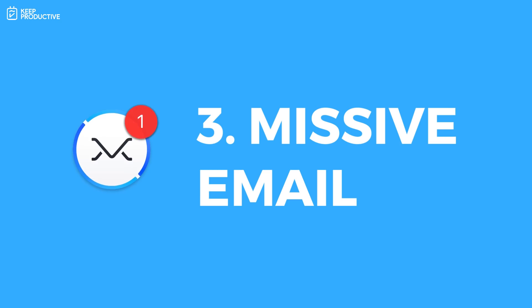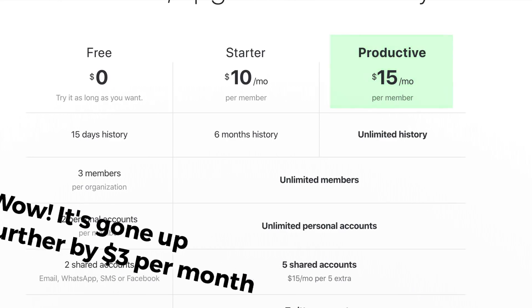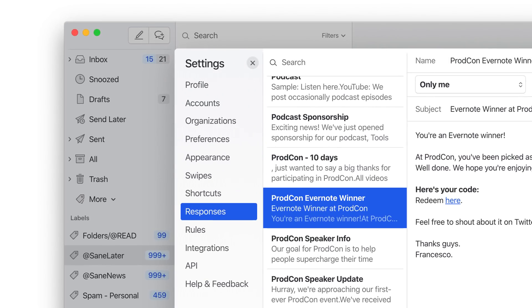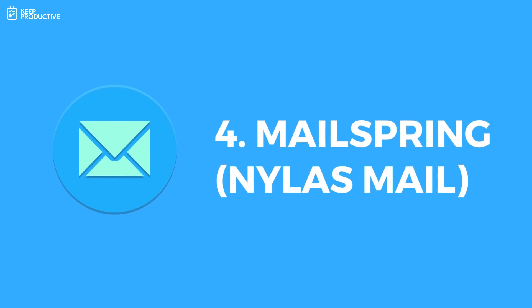Number three is Missive — this is actually the email application I use. It's a little steep in price at $12 per month for the full plan, which does add up quite a lot per year. But in my opinion it's one of the most reliable and effective email applications I've ever used. I use the responses feature to send quick pre-prepared drafts, which is really handy. It's reliable on all devices — web, Mac, Windows, iOS, and Android — so if I'm traveling I can log in through the web and find everything there.